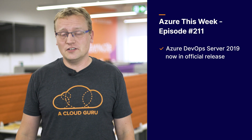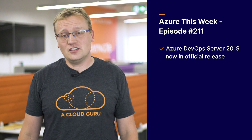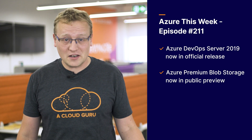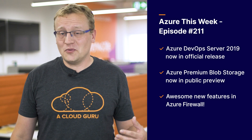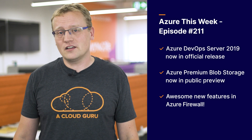That's what I covered on the show this week. Azure DevOps Server 2019 is now available in its official release, and you can take it for a test spin right now. Azure Premium Blob Storage is now in public preview and delivers even better performance than before. And there are a couple of new features in Azure Firewall which are pretty awesome, including threat intelligence-based filtering and service tags filtering.